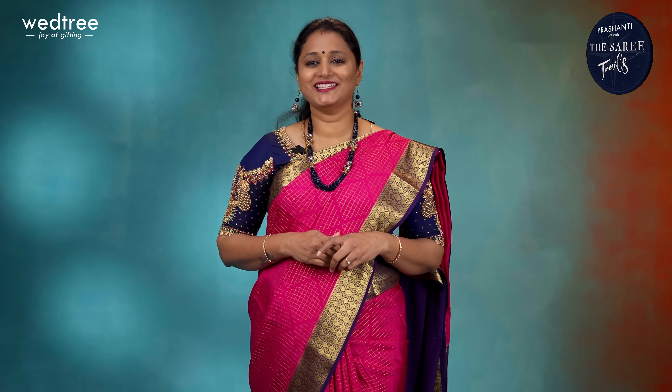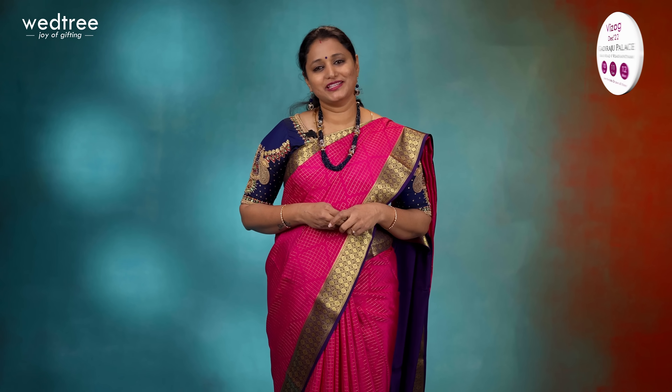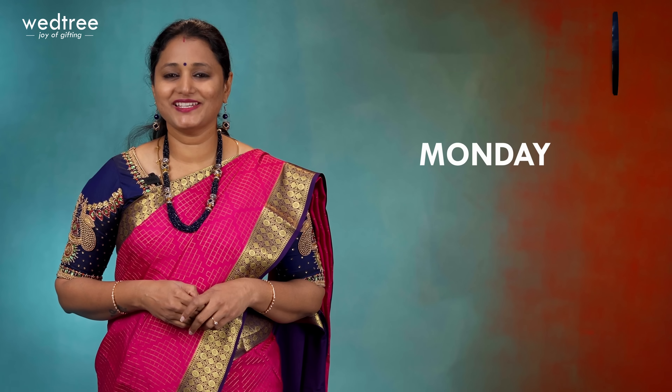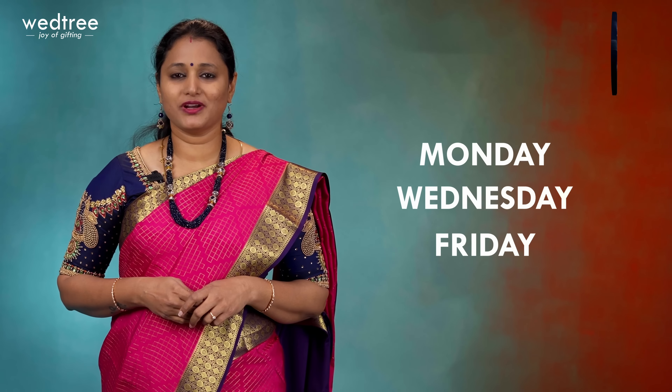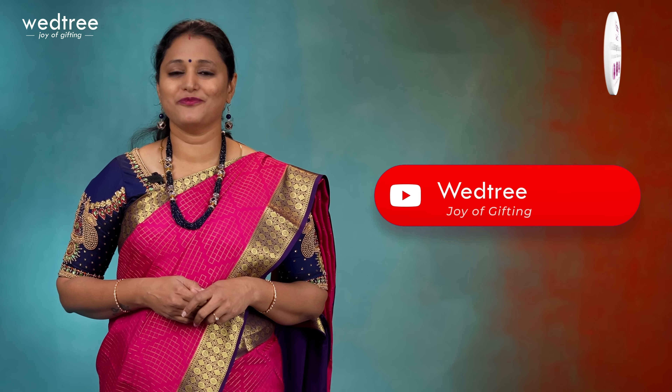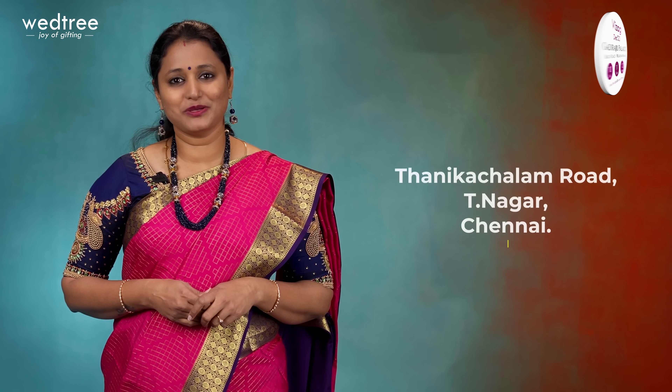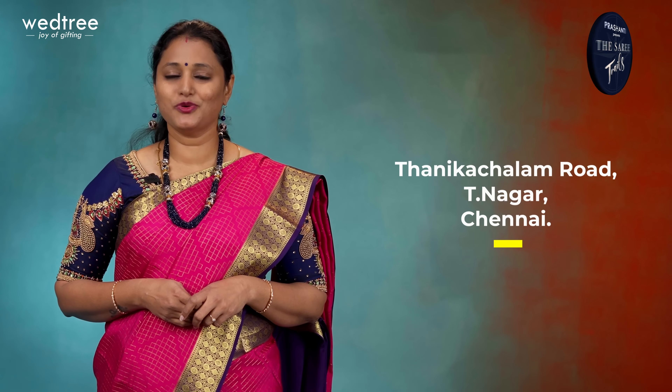Vettri is a one stop shop for all your gifting needs, with over 4,000 plus unique gifting options to choose from. We are proud to say that all our products are made in India by highly skilled artisans. In this video I am going to take you through some very pretty purse collection from Vettri that can be given away as return gifts — a perfect utility return gift appreciated by all your lady guests. We are releasing new arrivals in Vettri every Monday, Wednesday and Friday. Subscribe to our YouTube channel or sign up with our newsletter to stay updated. People in Chennai, we welcome you to visit our store at Tanika Chalam Road, T. Nagar, Chennai.